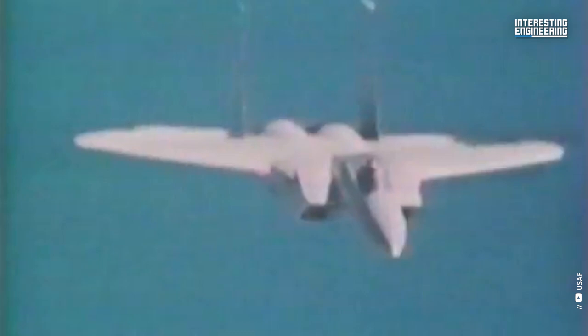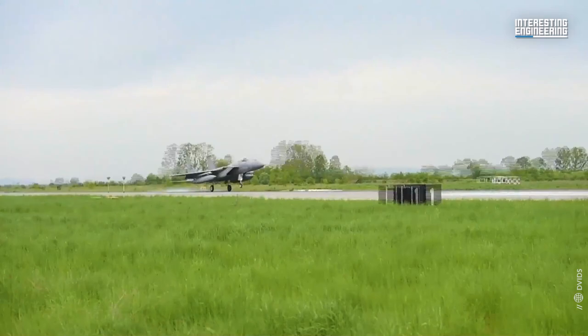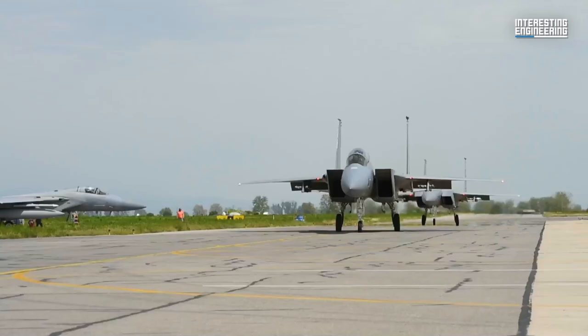In 1975, it established a world record by going from a standstill on the ground to an altitude of nearly 100,000 feet in under three and a half minutes. The basic F-15, unlike the double-seat F-4 and F-14, was a single-seat interceptor.